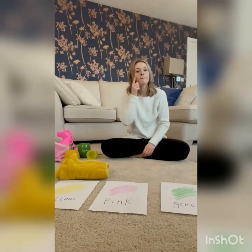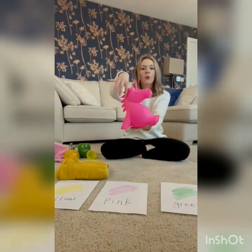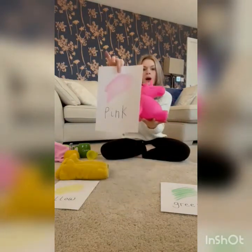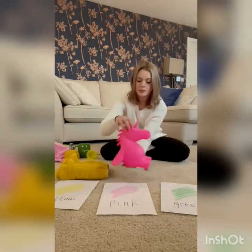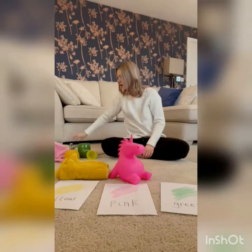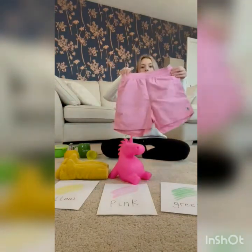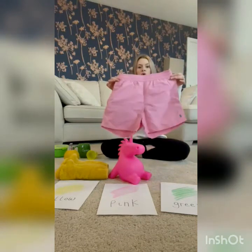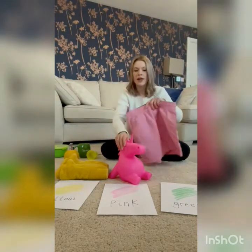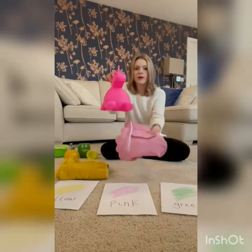Look, it's a pink unicorn. Look, there's some pink shorts. They're the same colour.